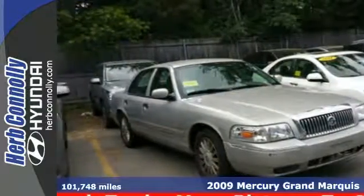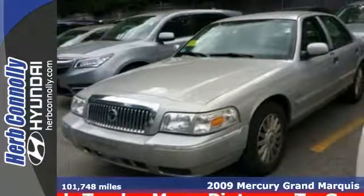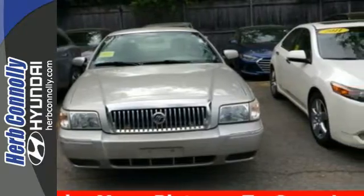Here's a 2009 Mercury Grand Marquis. It features leather seats, tilt steering wheel, cruise control, a lighted entry system, remote power door locks, and automatic on-off headlights.